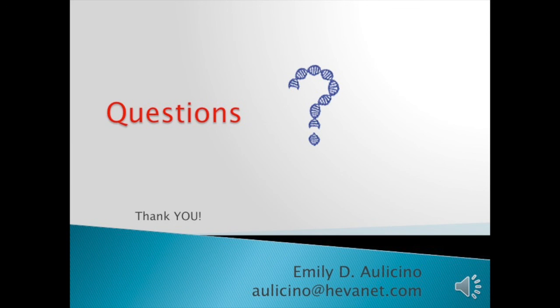Questions? And thank you. If any of you have interest in the handout for the presentation, you can email me at olestino@heavennet.com. The email is at the bottom of the slide. Thank you.